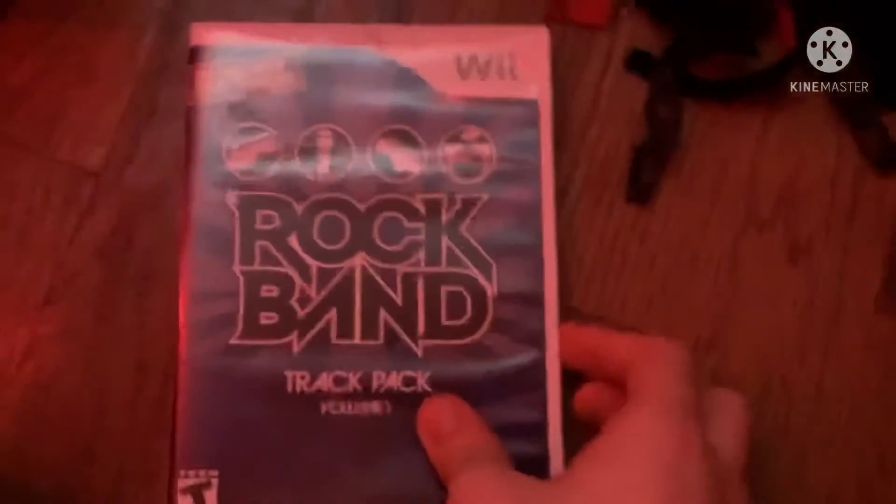Next game is Rock Band Track Pack. Rated E14. Here's the blue disc and the instruction booklet.